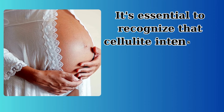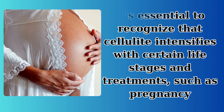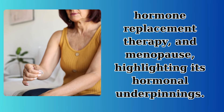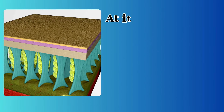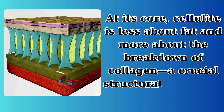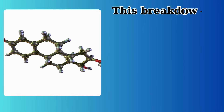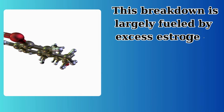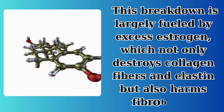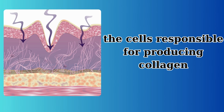It's essential to recognize that cellulite intensifies with certain life stages and treatments, such as pregnancy, hormone replacement therapy, and menopause, highlighting its hormonal underpinnings. At its core, cellulite is less about fat and more about the breakdown of collagen, a crucial structural protein in our skin. This breakdown is largely fueled by excess estrogen, which not only destroys collagen fibers and elastin, but also harms fibroblasts, the cells responsible for producing collagen.